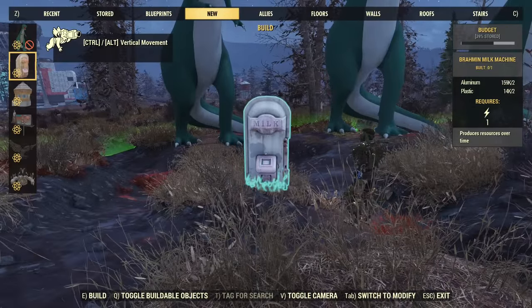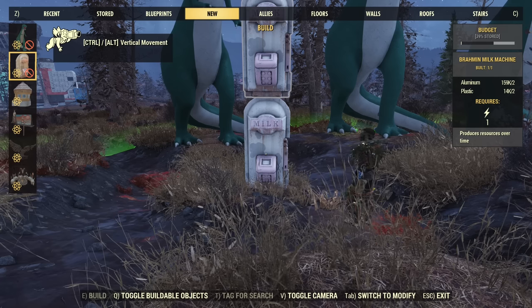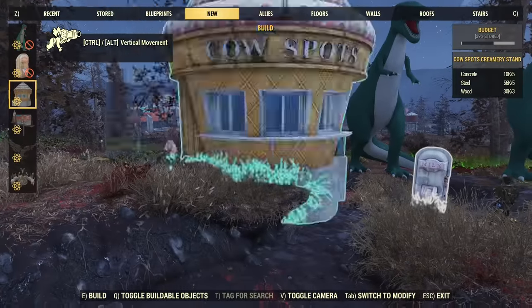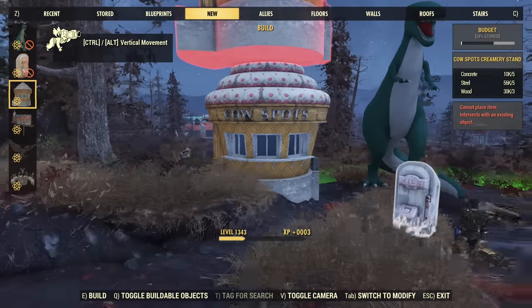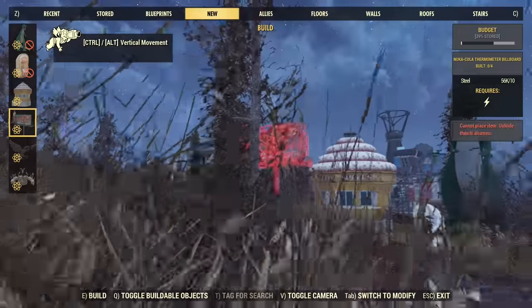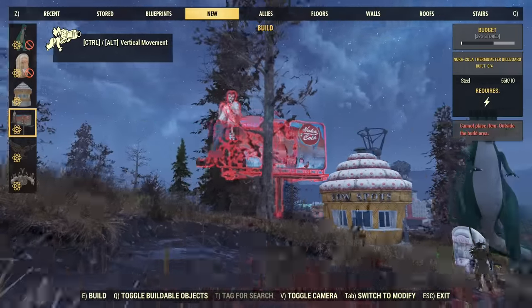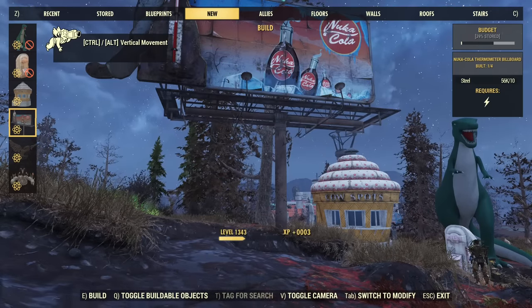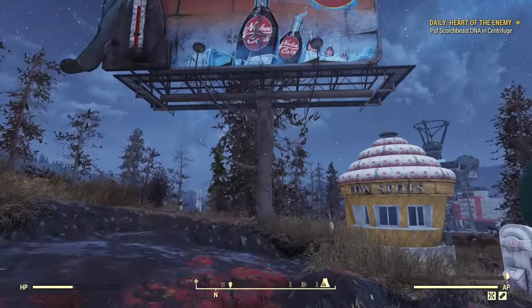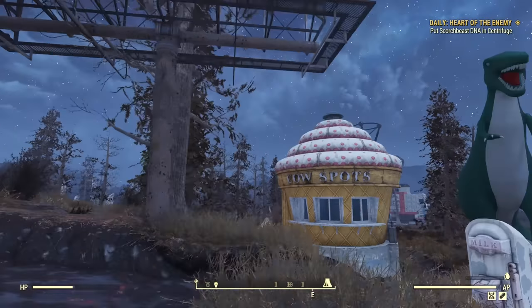Then there is this milk machine, and you can build only one — that's a good indication it will produce something. Then the prefab, which is smaller than the dinosaur. And we have this huge sign. The sign is even bigger than the dinosaur — that's a full size sign, it is huge.